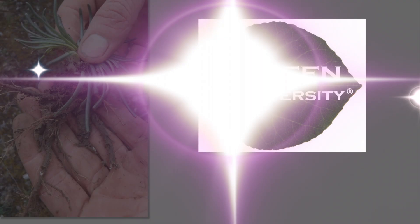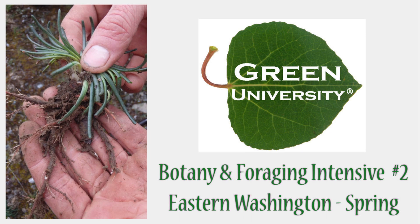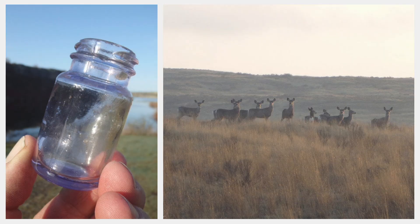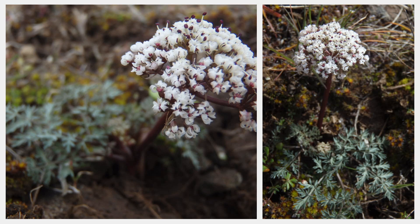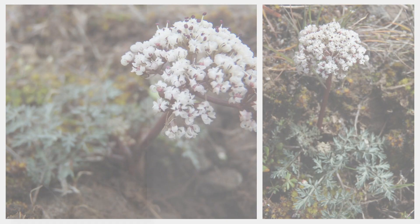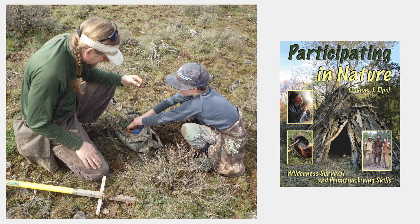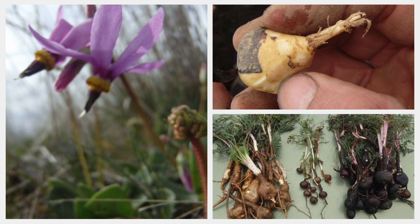For our second botany and foraging intensive, we returned to eastern Washington and partnered with Kyle Chamberlain again, this time to really focus on the spring root crops of the scablands of eastern Washington. In addition to our daily botanizing and plant identification, we really emphasized the harvesting of root crops — especially the big biscuit roots that thrive in the thin, rocky soils created as a result of the Ice Age floods from Glacial Lake Missoula, from 13,000 to 15,000 years ago.